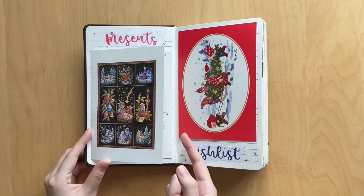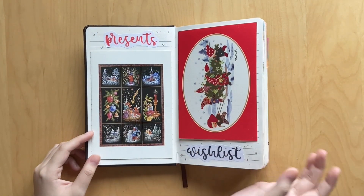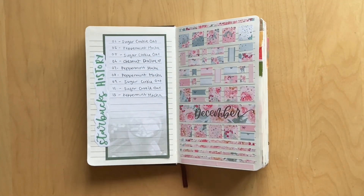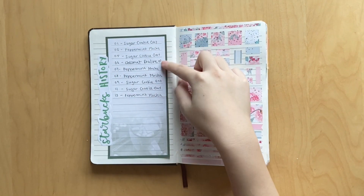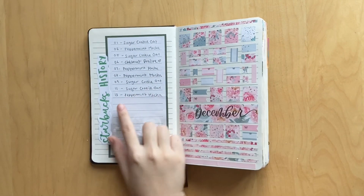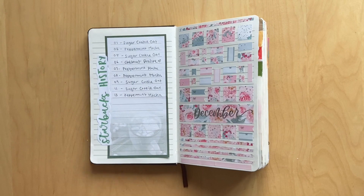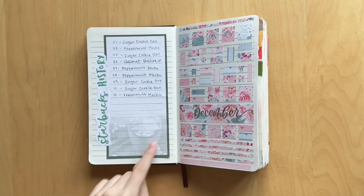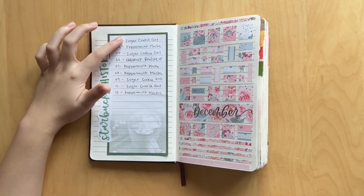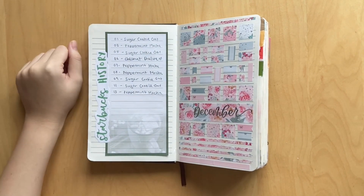I have a card here where inside I wrote all the presents I bought for my friends and family. And here is the wish list for things I wanted for Christmas - just these super cute cards that I got and I just filled them up. While I was at school I was getting Starbucks pretty much every day with my meal plan, so I wanted to track what drinks I was getting. However, we ended up going home early due to COVID, so that's why it cuts off at the 13th. I love the Starbucks holiday drinks - the sugar cookie oat latte, the peppermint mocha, the chestnut praline latte.